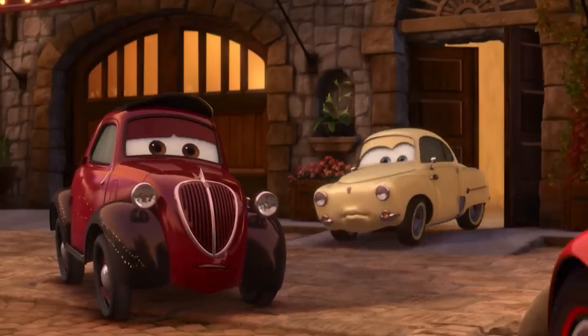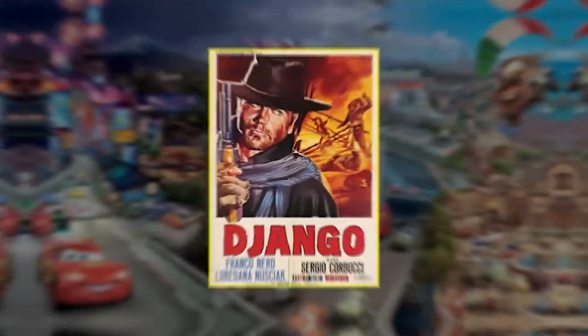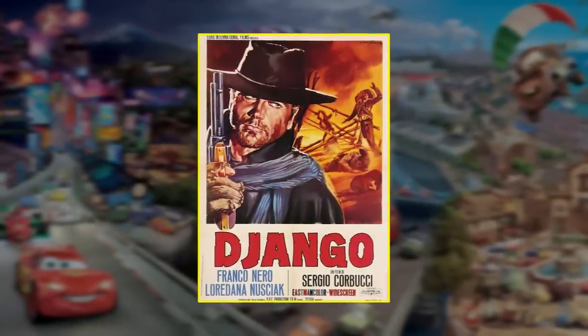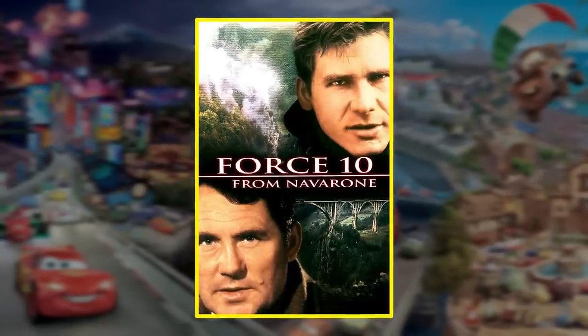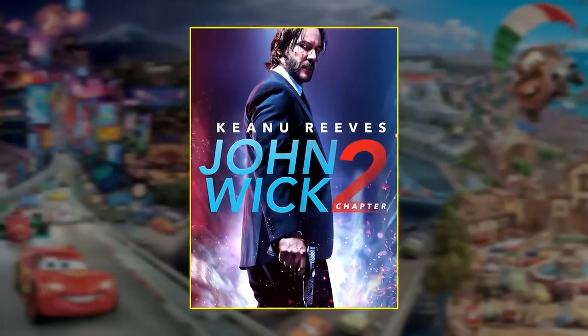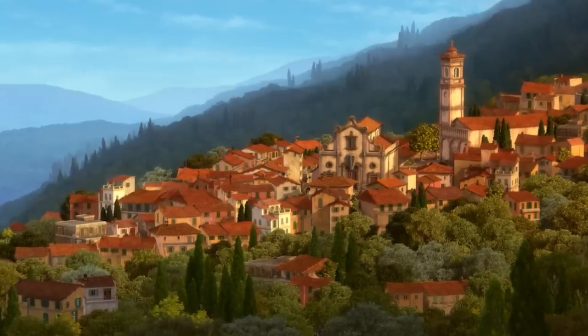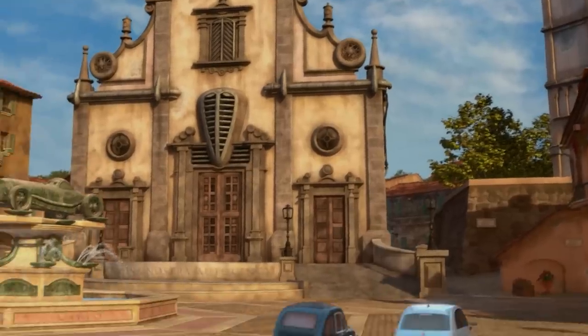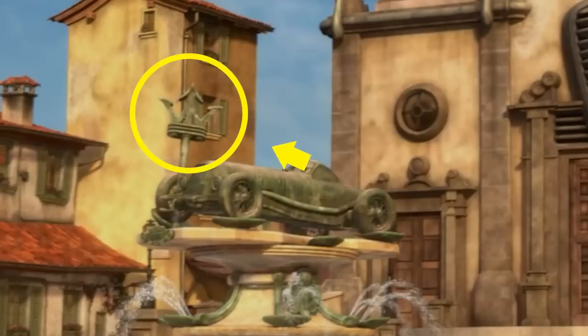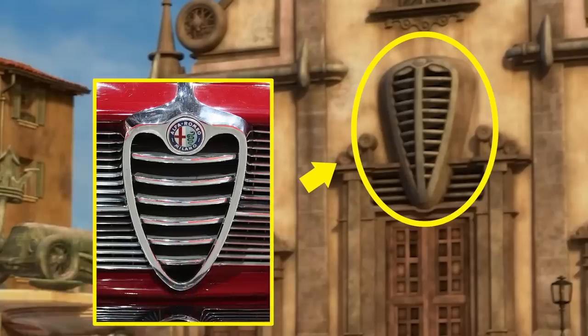Uncle Topolino and Mama Topolino are played by real-life husband and wife Franco Nero and Vanessa Redgrave. Did you know Franco Nero was in the original Django? His credits include Force 10 from Navarone with Robert Shaw and Harrison Ford, Die Hard 2 with Bruce Willis, and more recently John Wick Chapter 2 with Keanu Reeves. Dame Vanessa Redgrave's filmography includes Antonioni's Blow Up, Deep Impact, and Mission Impossible. Some more fun secrets can be found in the little Italian village — the statue in the fountain holds a Maserati logo trident, and just above the church doors is a design in the shape of an iconic Alfa Romeo grille.